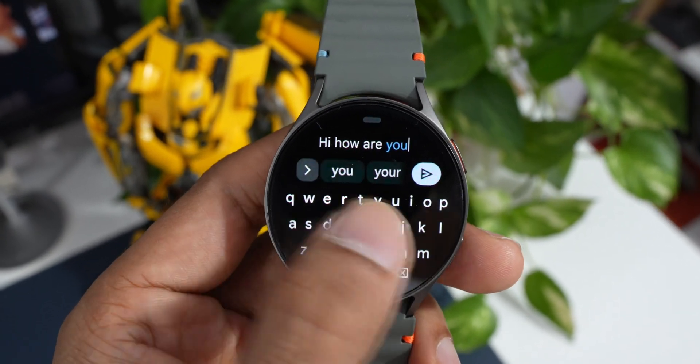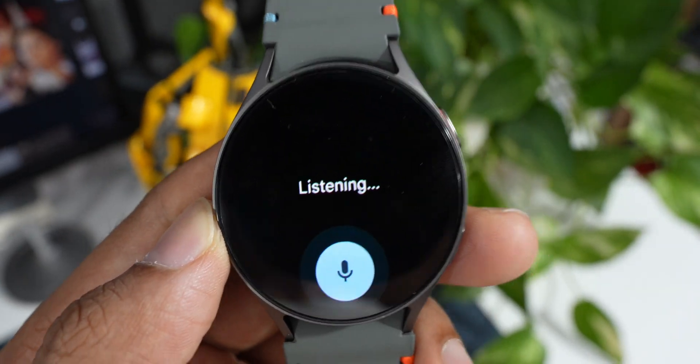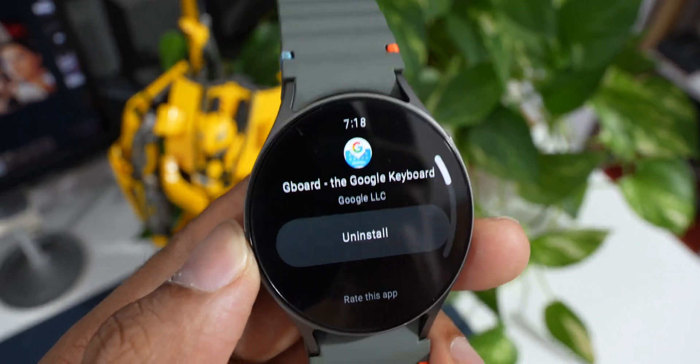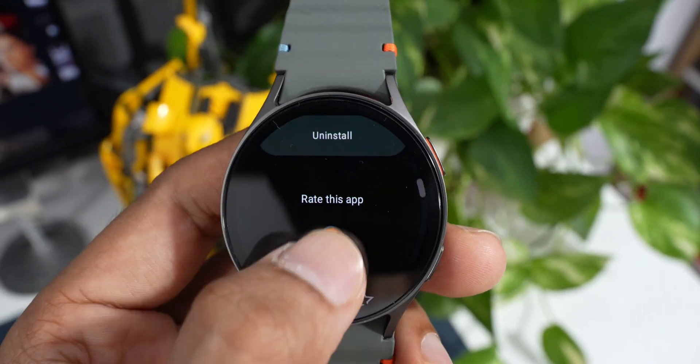Gboard offers a full-quality keyboard with swipe control, slide-to-type, voice input, autocorrect, and emoji support with a wide range of emojis, letting you express yourself more creatively in messages and notes. If you don't prefer the Samsung keyboard on your watch, this is the best keyboard you can install, so go ahead and try Google Keyboard on your Galaxy Watch.